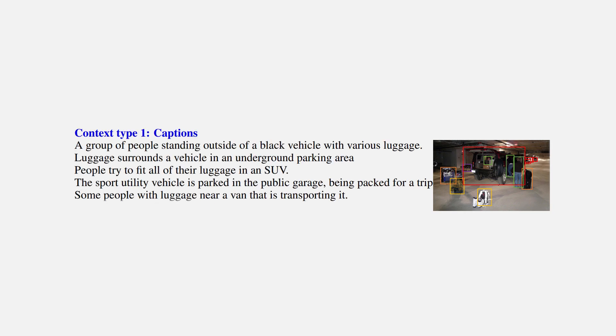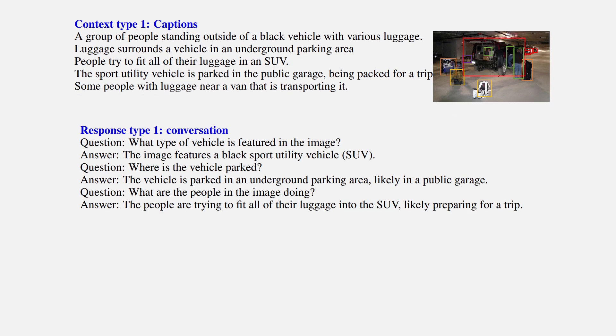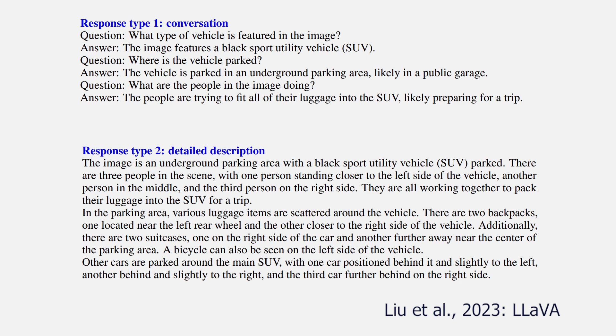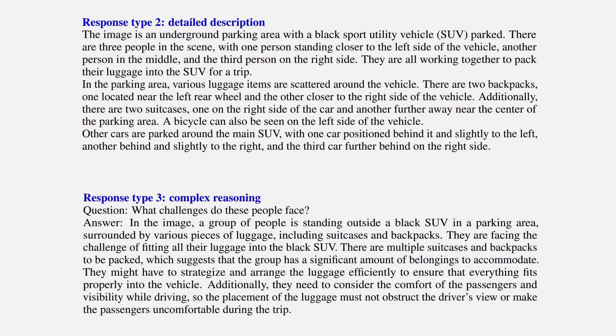Since GPT-4 is not able to see images yet, but is incredibly good with text, we can send it the captions of our images and ask it to produce different types of outputs — like questions for Q&A, a more detailed description of the image, or even reasoning questions and answers about the image caption. This is what the authors did: they gave a role and a personality to the GPT-4 model and asked it to generate various types of data, all based on the initial caption they had for each image.